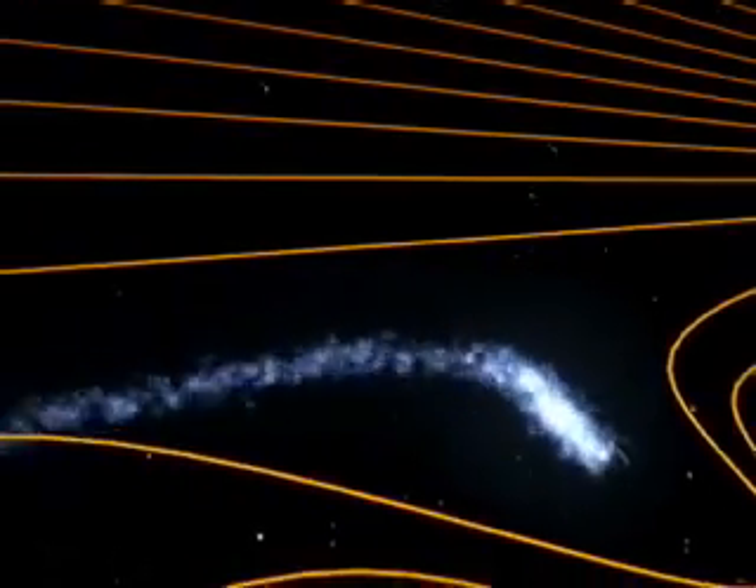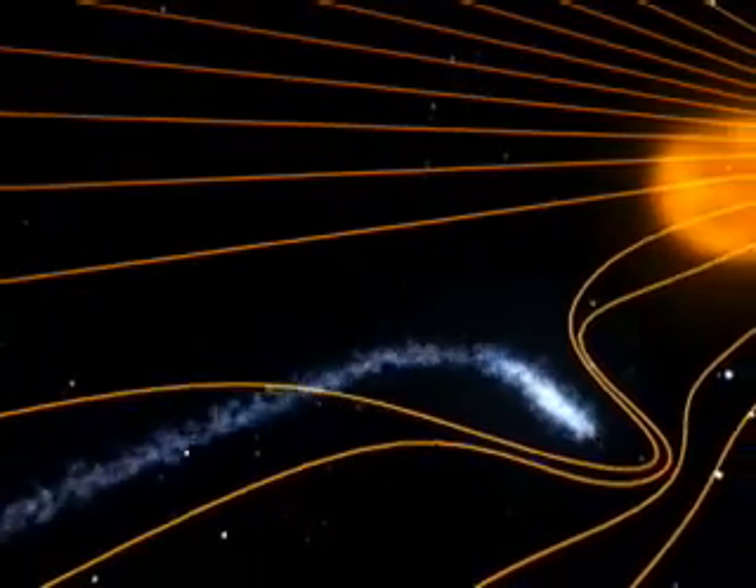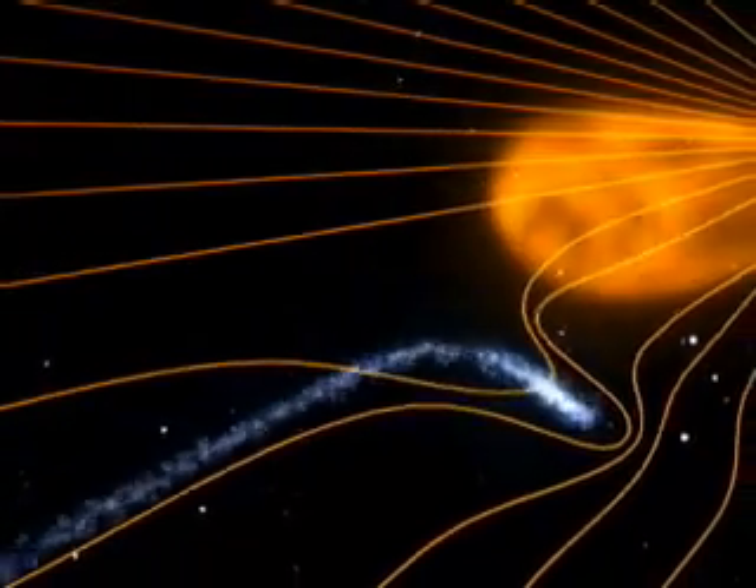A preliminary analysis suggests that the tail was ripped away when magnetic fields bumped together in an explosive process called magnetic reconnection.